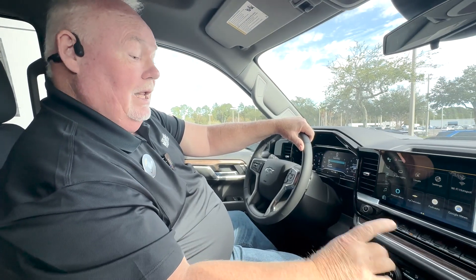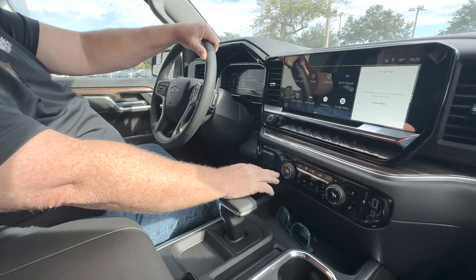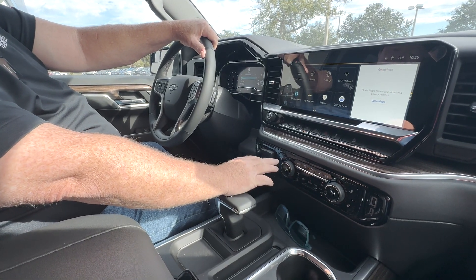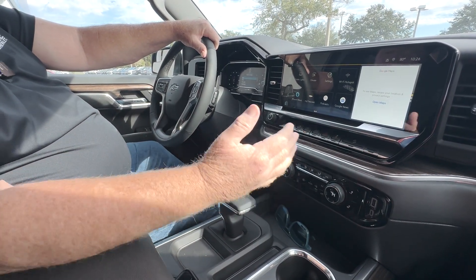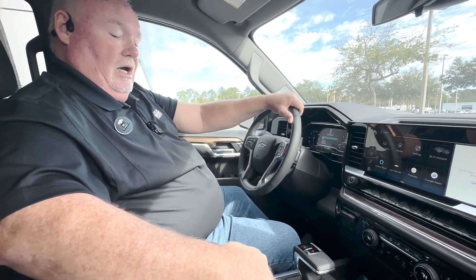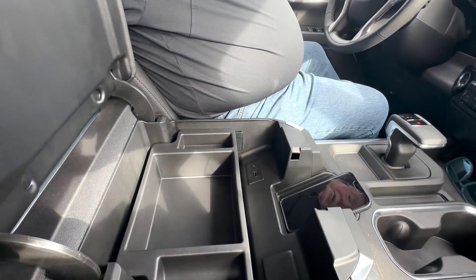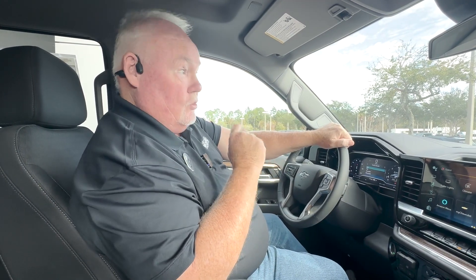Dual climate control, multi-way heated seats. You can set the heated seats to be heated just up top or top and bottom on both sides. Tons of equipment here — wireless charging, a bunch of room for storage, multiple charging ports. Come see us. We're down here at George Moore Chevrolet in Jacksonville, Florida on Atlantic Avenue. Have yourselves a good day.